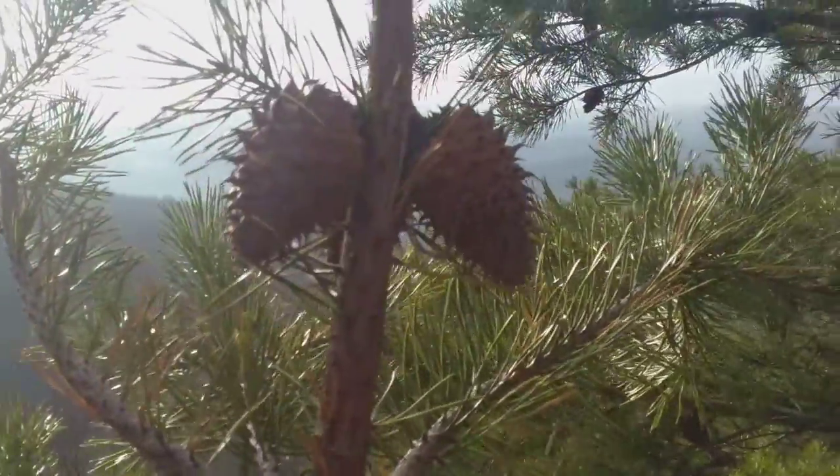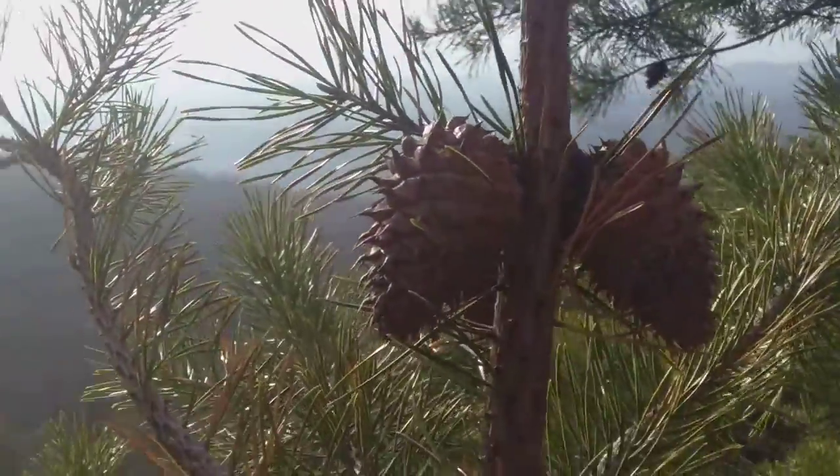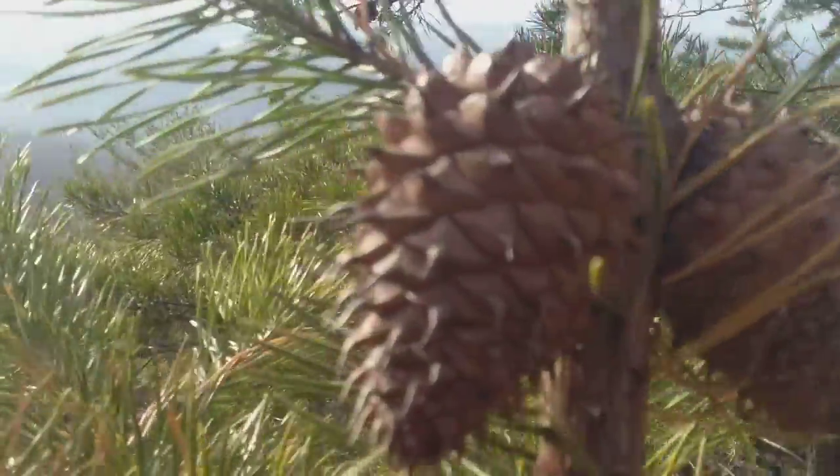I'm going to nickname this table mountain pine the 'touch me not pine,' the 'porcupine pine,' or the 'ouch pine,' because I tried touching one and there are barbs on the ends of each of these cones.